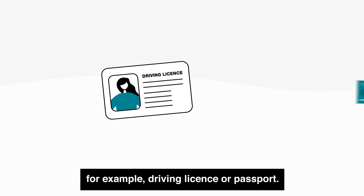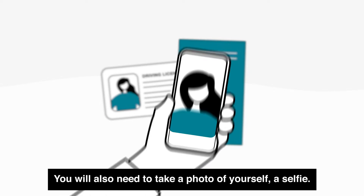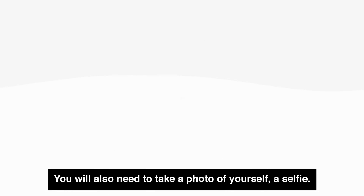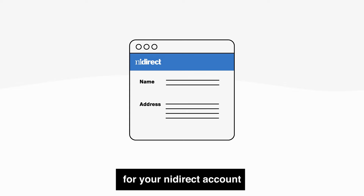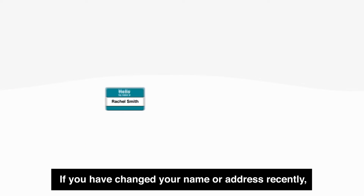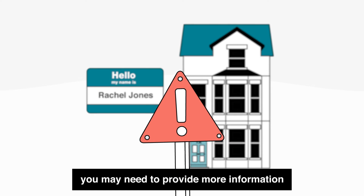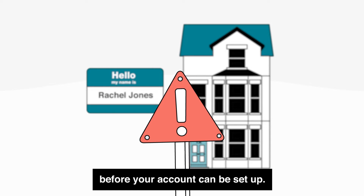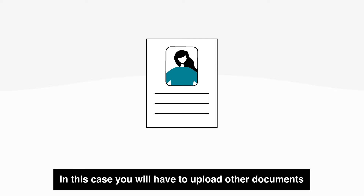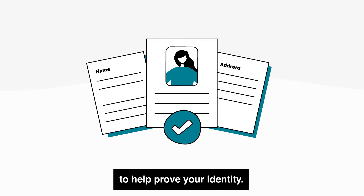For example, a driving licence or passport. You will also need to take a photo of yourself — a selfie. Make sure the name and address you use for your NI Direct account is the same as the personal details on your documents. If you have changed your name or address recently, you may need to provide more information before your account can be set up. In this case, you will have to upload other documents to help prove your identity.